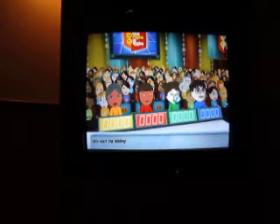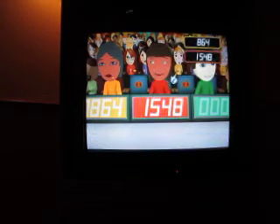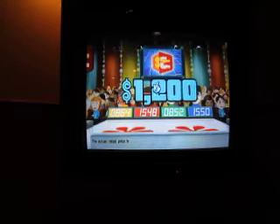Greenhouse to start off. Alright, what's your bidding? Going over to player one: 864. Player two: 1548. Player three... Let's try 1550. Alright, you want to be 50. Actual price: 1,200. Let's move on to the next round.